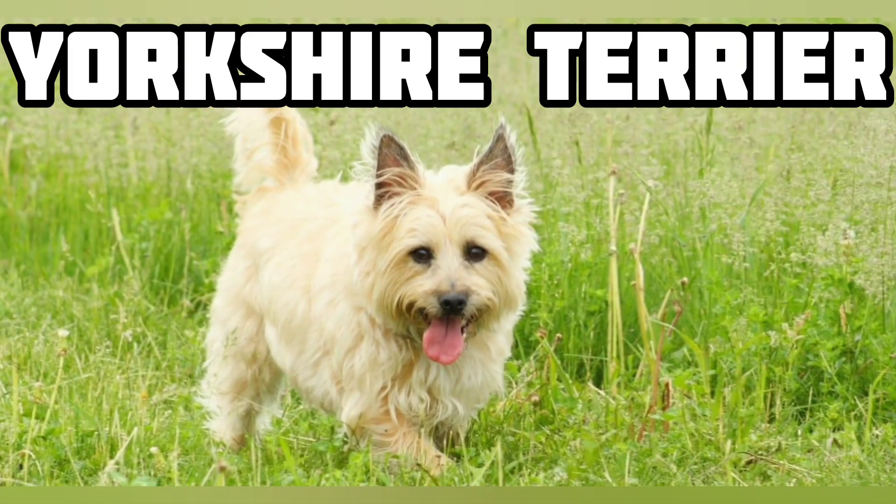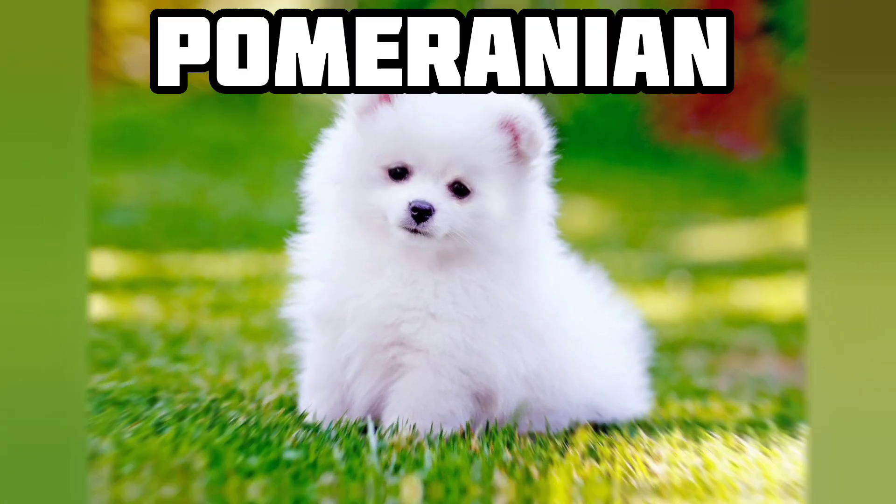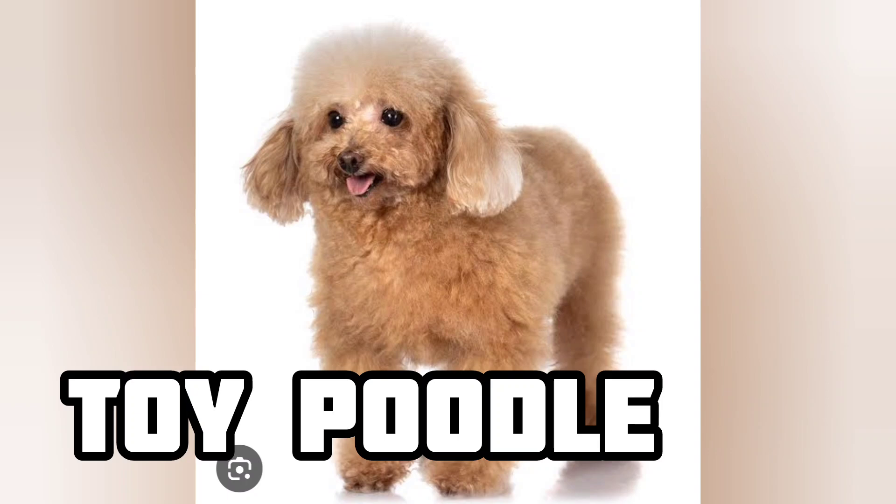Number 7: Yorkshire Terrier. Number 8: Pomeranian. Number 9: Toy Poodle.